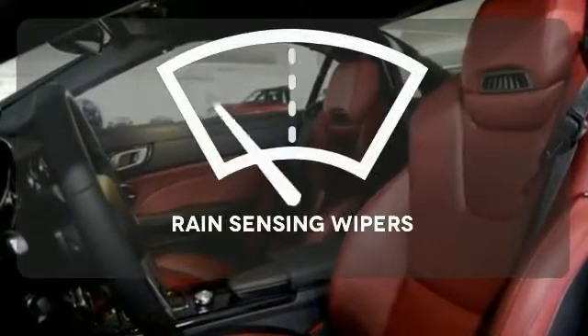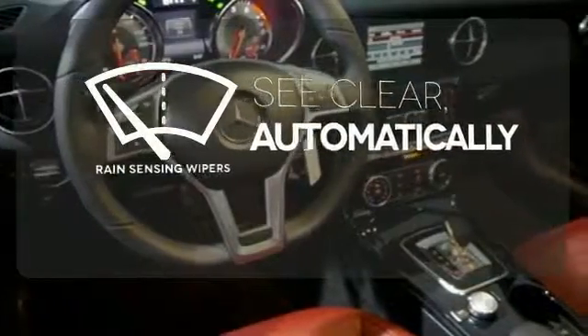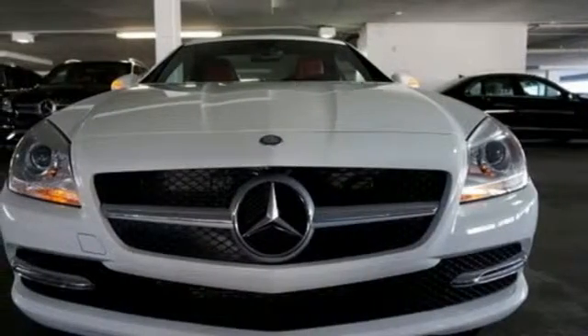The rain-sensing wipers remove rain, snow, or debris automatically. The SLK's long list of abilities to provide an exciting journey will never fall short of extraordinary. Test drive it today.